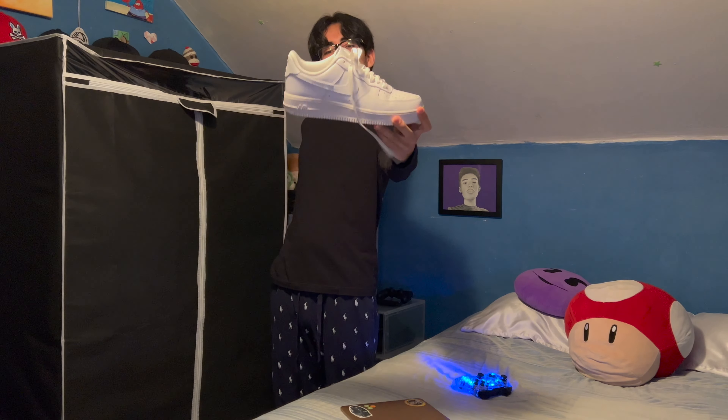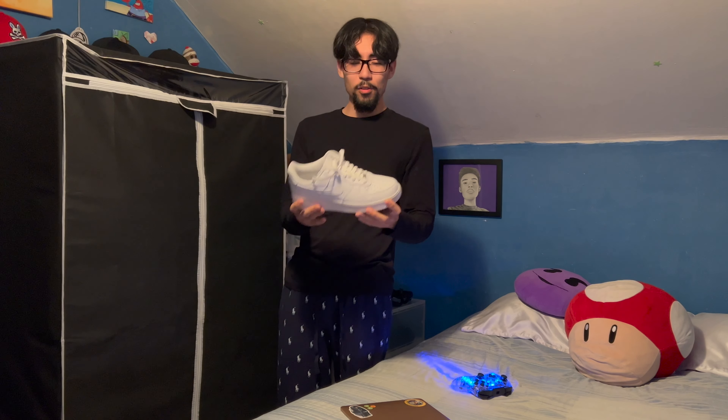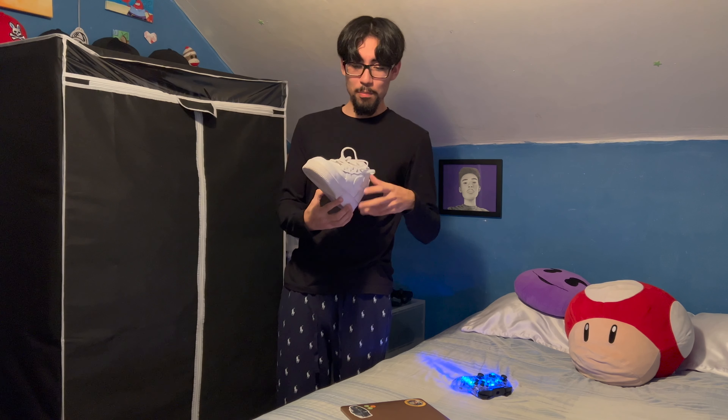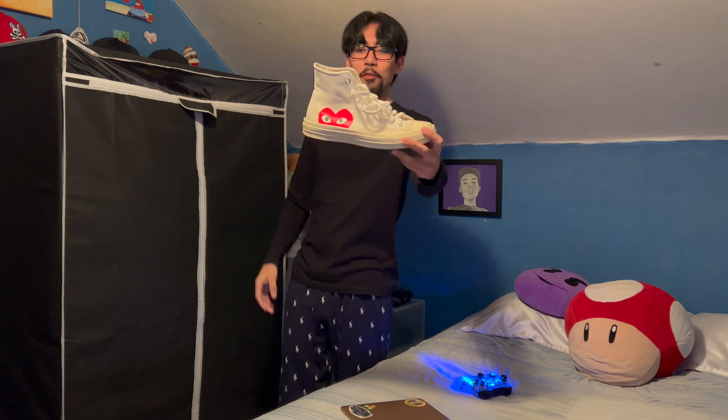Of course you gotta keep a fresh pair of all-white Nike Air Force Ones. They go with everything — you just put these on and go with anything. I recently got these because the other ones I had were beat.